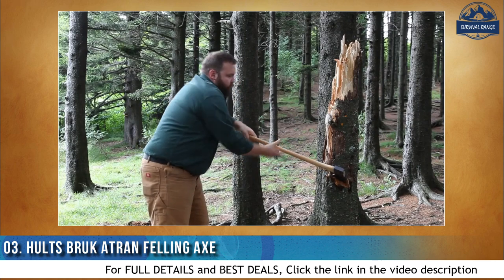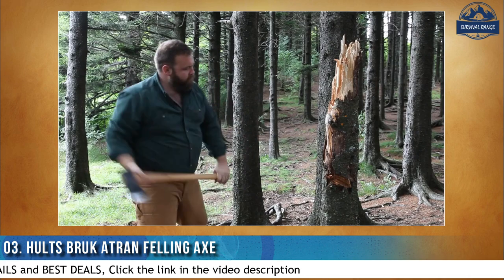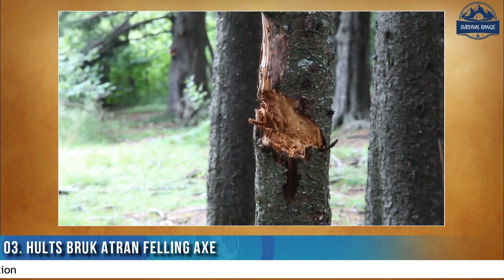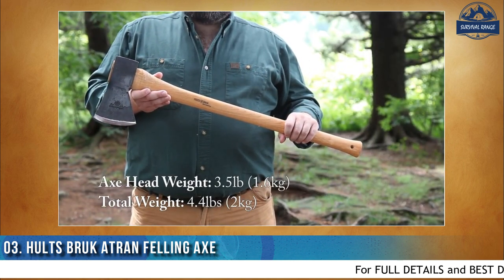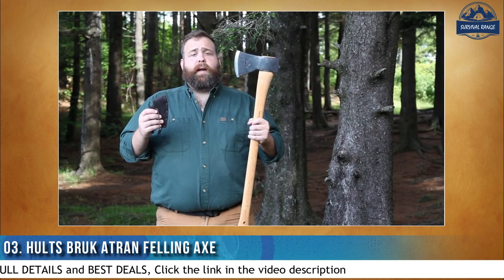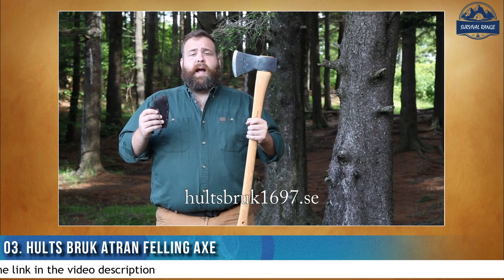The Hults Bruk American Felling Axe by Dave Canterbury was developed in partnership with the renowned American outdoor skills instructor, author, and blacksmith. The large-size felling axe is designed to offer serious power for cutting down and processing medium or large size trees. The axe has a head weight of 3.5 pounds or 1.6 kilos, a total weight of 4.4 pounds or 2 kilos, and a handle length of 30 inches or 76 cm. Information about maintenance, re-handling, sharpening, and even about vintage Hults Bruk axes can be found at Holtzbrook1697.se. Replacement handles and sheaths are also available.